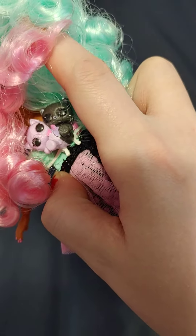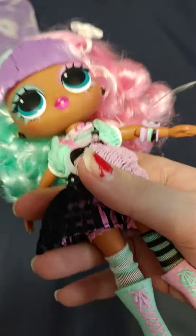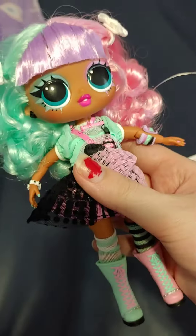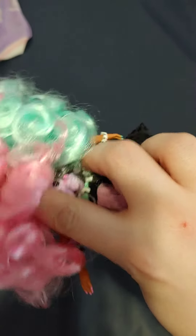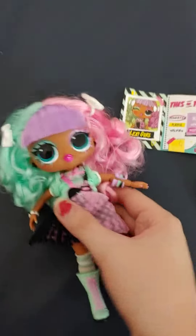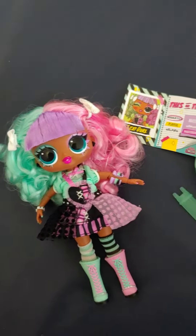Isn't that just the cutest thing ever? It's just so cute. So I didn't know I was going to get her, but she was on sale, so I decided I was going to get her and I'm so happy I got her because of that super cute cat backpack. I could not resist that. If I knew she came with that, I would have bought her sooner.